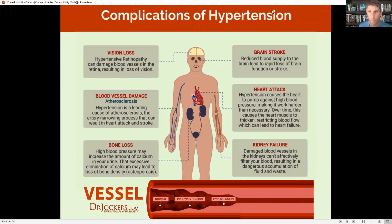Major complications when we have hypertension include stroke, heart attack, kidney failure — because you really need good blood flow into your kidneys for them to function properly — vision loss, because we need oxygen in those deep capillaries to reach the sensitive tissue of the eyes, and bone loss, because hypertension can cause more calcium loss in your urine.